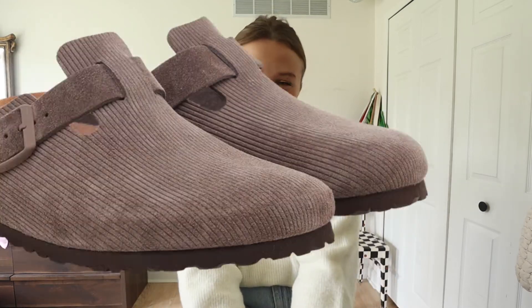Hi you guys! What's up? I hope you're doing well today. We're doing a Boston Birkenstock video. I've been talking about doing this for so long. I love my Birkenstocks. I'm a Birkenstock girl through and through, specifically the Bostons — I'm obsessed with them.